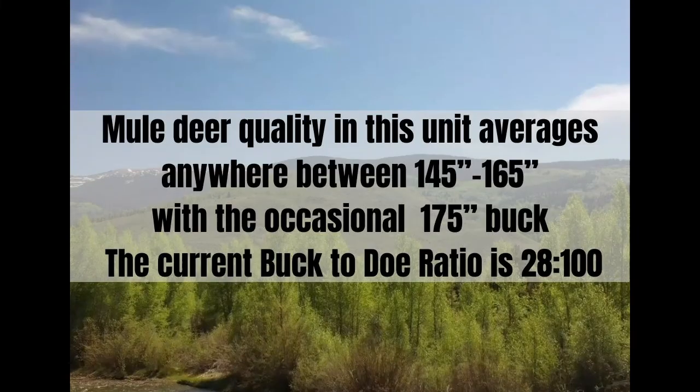Mule deer quality in this unit averages anywhere from 145 to 165, with the occasional 175 buck. The current buck-to-doe ratio is 28 to 100.